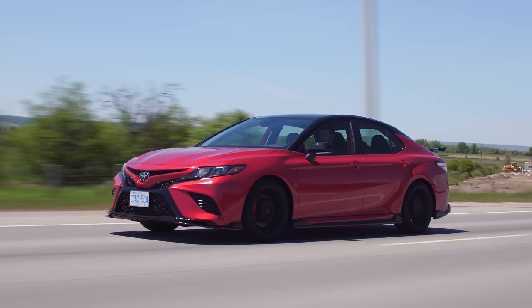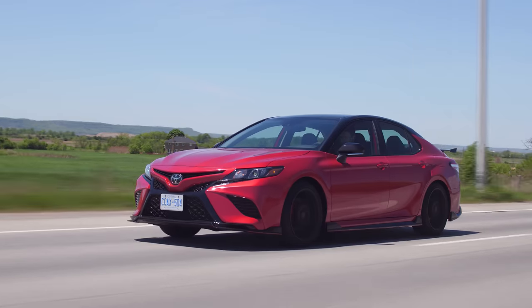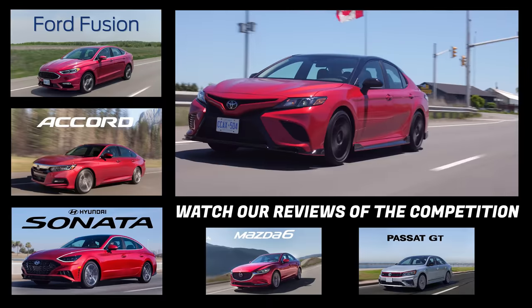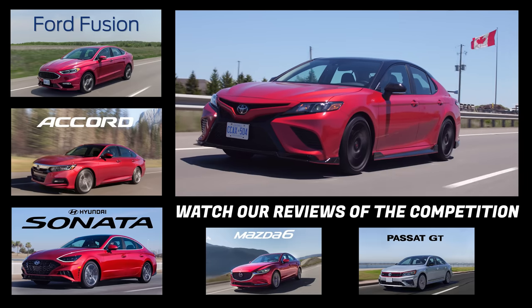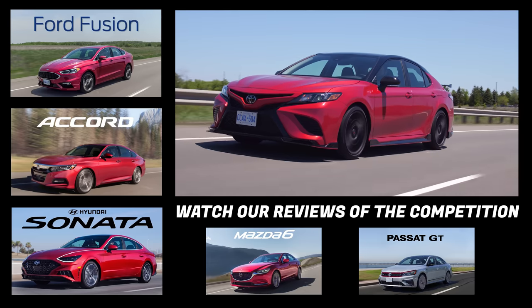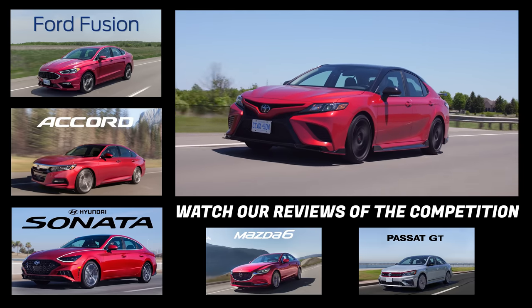Before we get into the TRD of this, let's talk about the competitors. You've got the Fusion Sport that's pretty much dead — it's definitely dead — but you could still probably pick them up on a lot. Then there's the Accord Sport, the Sonata N-Line coming up, which will probably be a competitor, the Mazda 6, and the Passat GT.